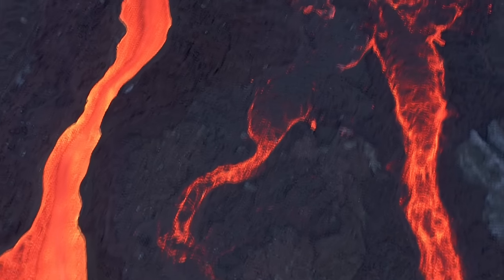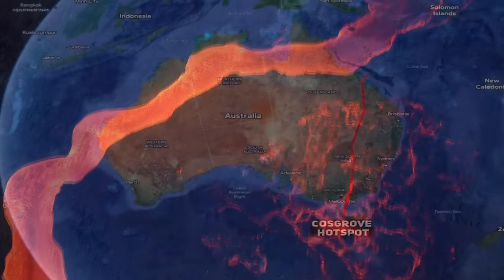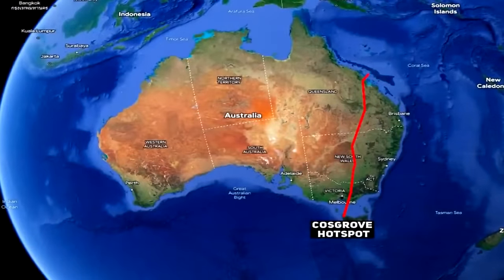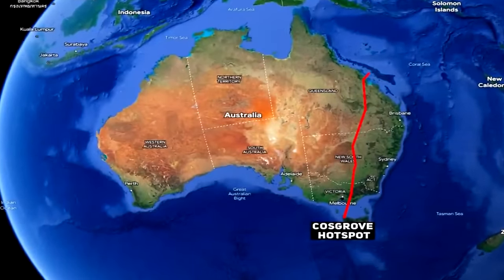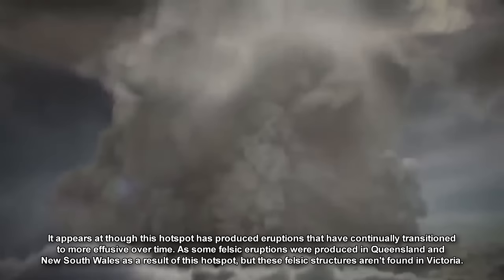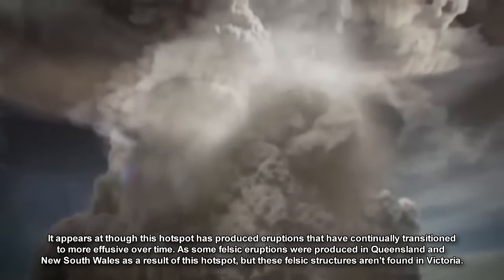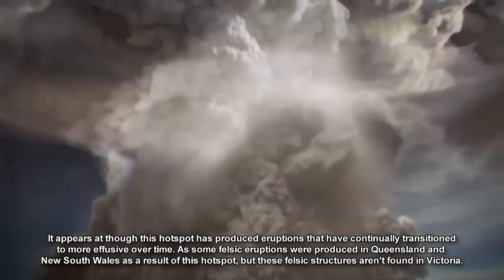Much like a string of dominoes falling one after another, these eruptions began in northern Queensland, and over millions of years progressively moved southwards as Australia continued its journey northwards over the hotspot, resulting in volcanic activity in New South Wales, Victoria, South Australia, and even all the way down as far as King Island and Tasmania.